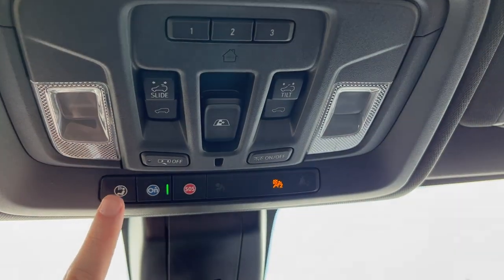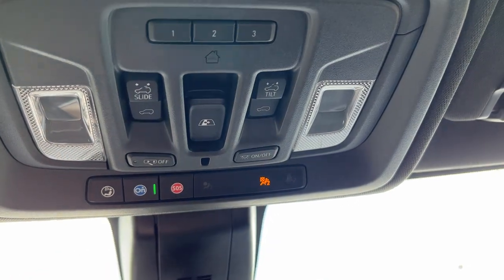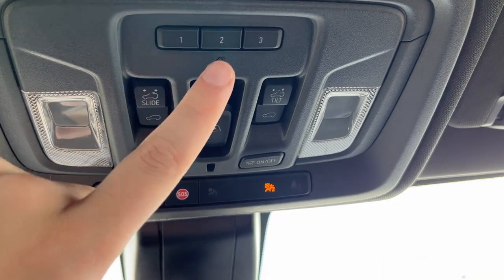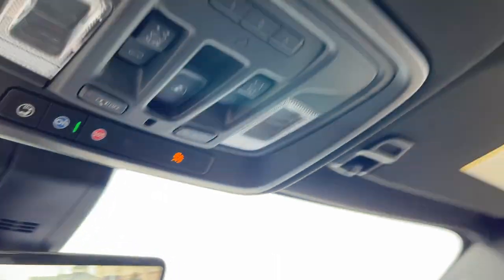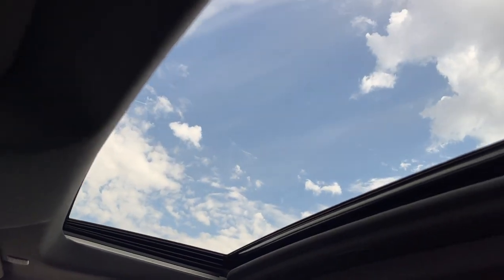Moving above that, we have our OnStar settings, dome lights on either side with dome lighting controls across the front, slide tilt sunroof, a power sliding third rear window, universal garage door opener with three settings, and lastly in the front of the vehicle our powered sunroof.